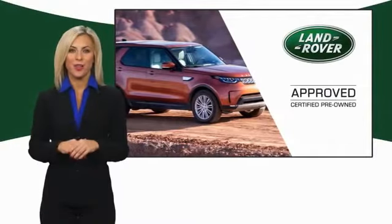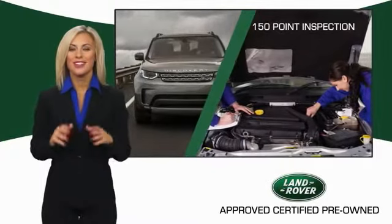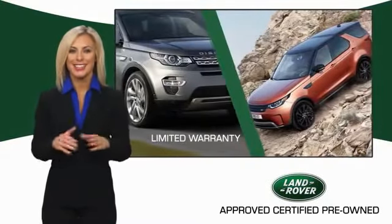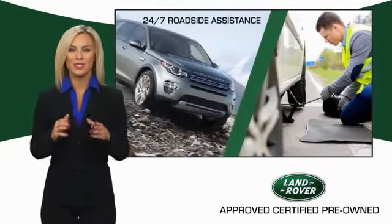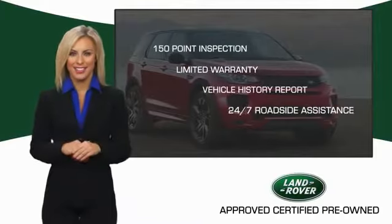To ensure the highest quality, this Land Rover Select certified pre-owned vehicle passed a rigorous multipoint inspection. Experience unprecedented coverage with the Land Rover Select certified limited warranty. Land Rover certified select vehicles.